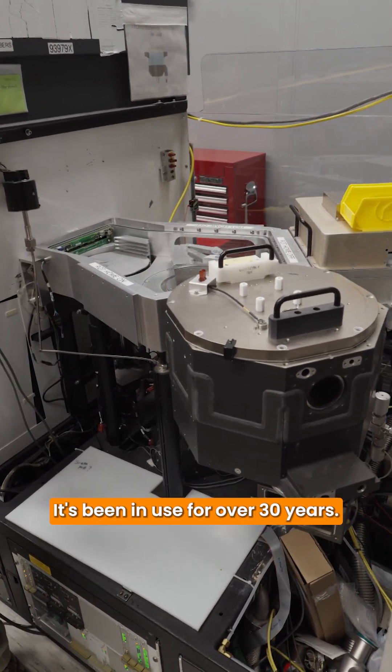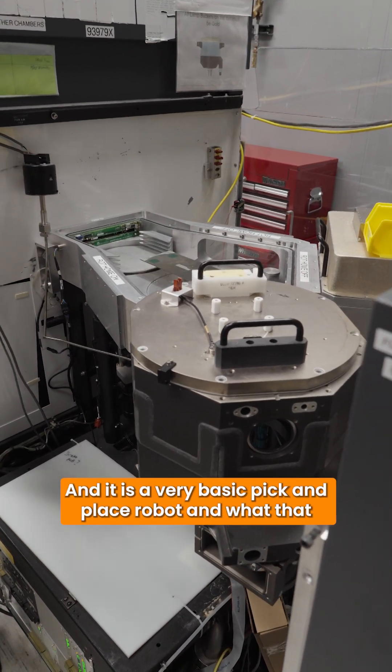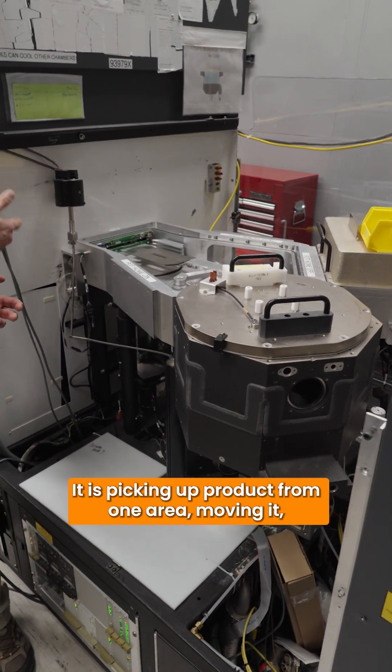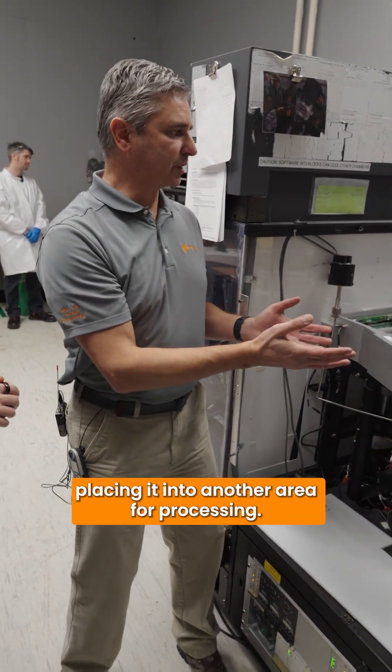It's been in use for over 30 years and it is a very basic pick and place robot. What that means — and you can watch it as it goes through the sequence — it is picking up a product from one area, moving it, placing it into another area for processing.